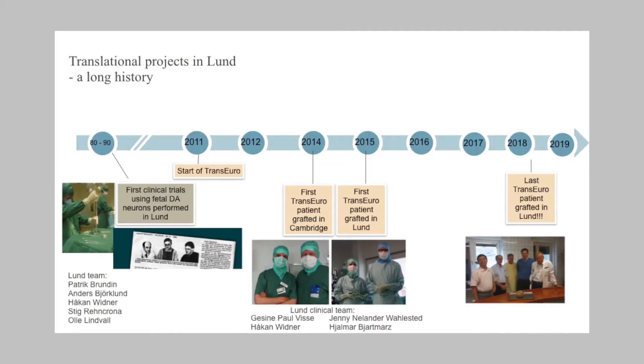My name is Marlin Palmer and I work at Lund University to develop stem cell based therapies for Parkinson's disease. Roger talked a little bit about the history in the field and I'm fortunate to work in the center in Lund where this therapy was pioneered decades ago. Here's a picture from the first clinical team.